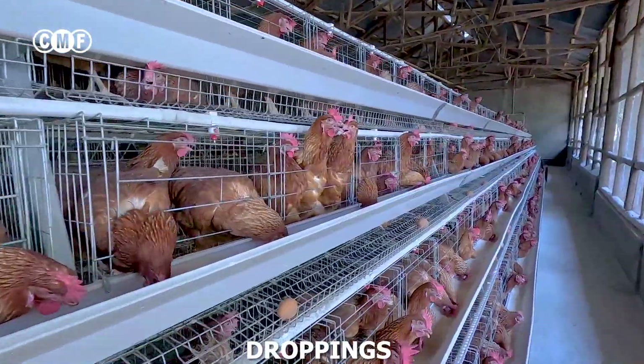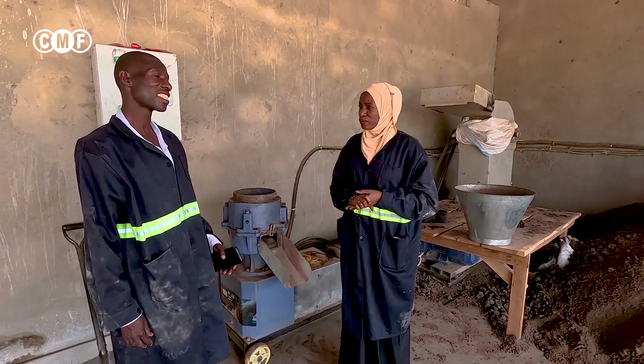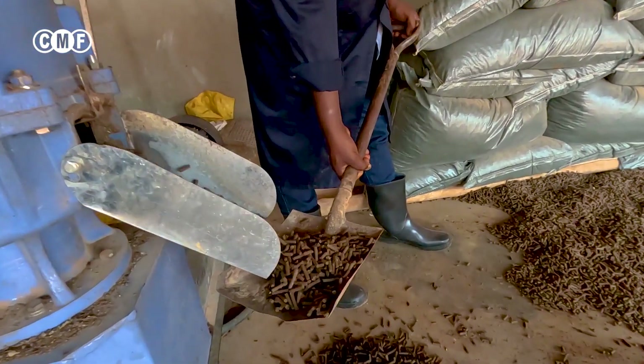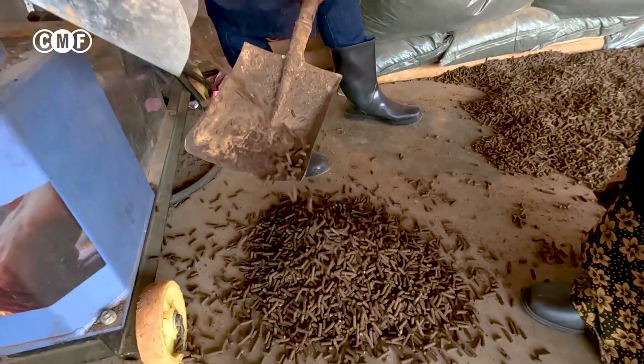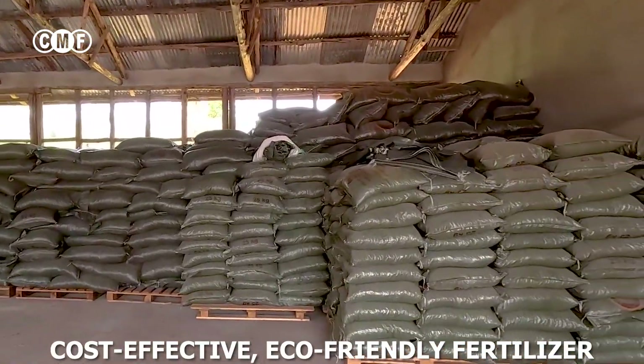Ever wondered if chicken droppings could be turned into high quality organic fertilizer? Currently it is on market and farmers are buying. Today we are diving into the science behind transforming poultry waste into a cost-effective, eco-friendly fertilizer.